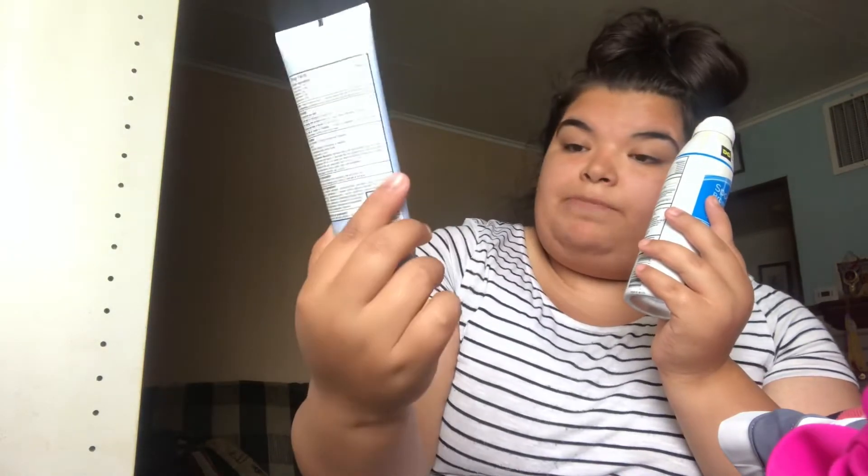This is a Walgreens dry-to-touch sunscreen with SPF 55, which is very good. It's not sticky, it dries fast, it lasts a long time, and it's water resistant. I also have the spray, which is from DG Sport Broad Spectrum with SPF 30, and it's water resistant too. I like using the sports ones because that's how I know it lasts a long time. I recommend water resistance.